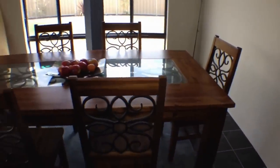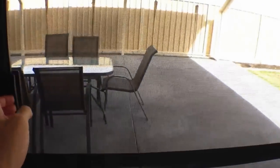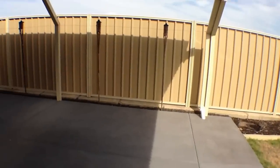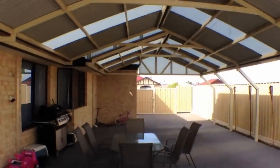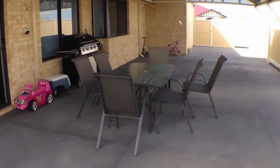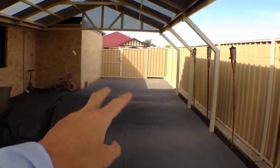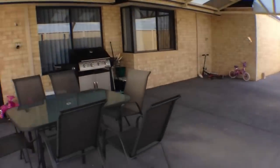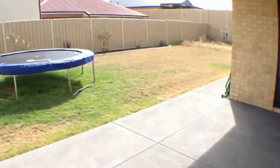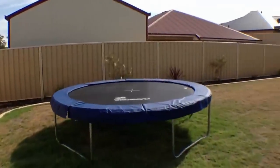Over here we have the dining area. This is a really good feature of the property — this outdoor entertaining area. It's all covered, great for entertaining all seasons. That side gate opens; it's just the one on the side. It's a really good area out here for barbecues. There is reticulation on the property, though at the moment there are water restrictions on watering days.